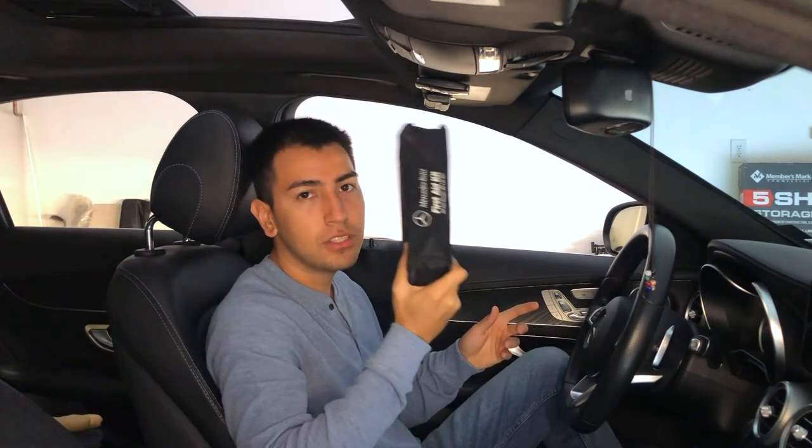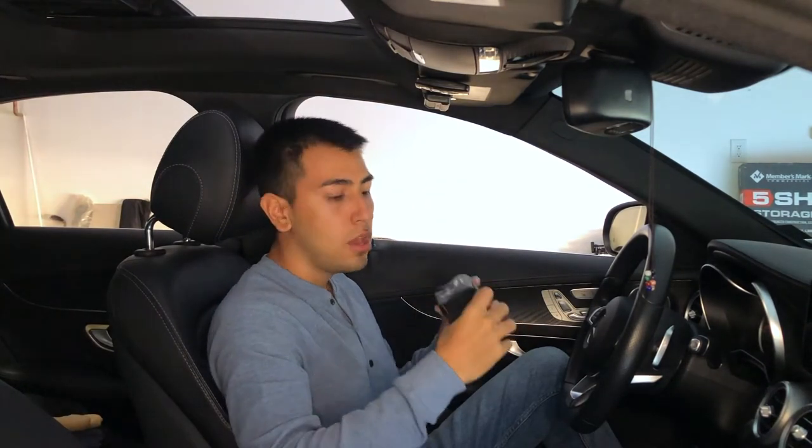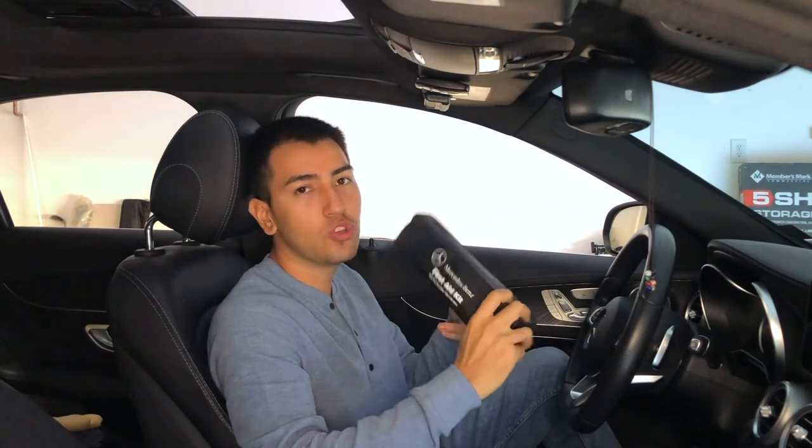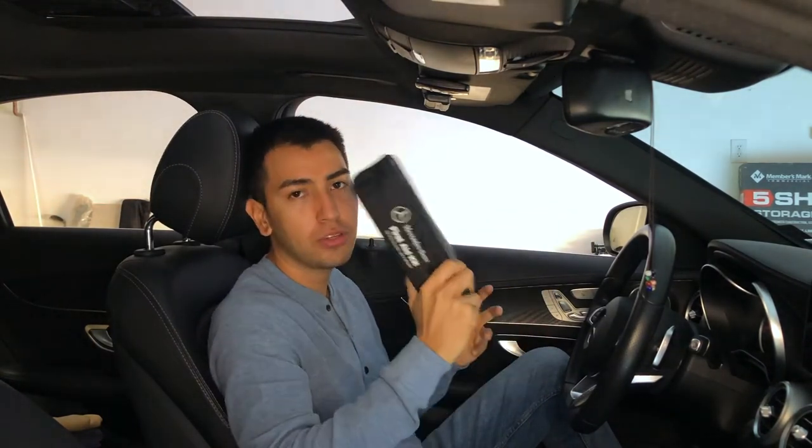Now I'm going to go over what you need in your trunk. A first aid kit — you need one of these. You never know when one of your passengers or even yourself might get hurt, and you want to be the superhero and have that first aid kit.